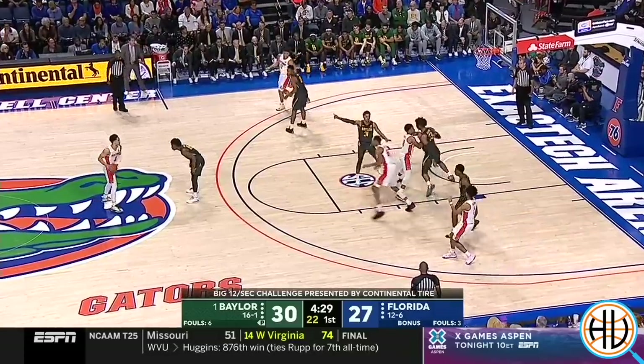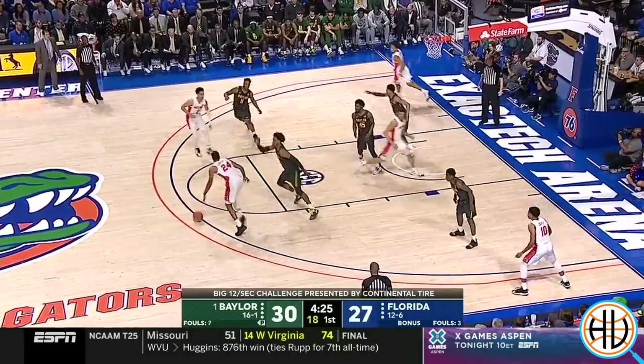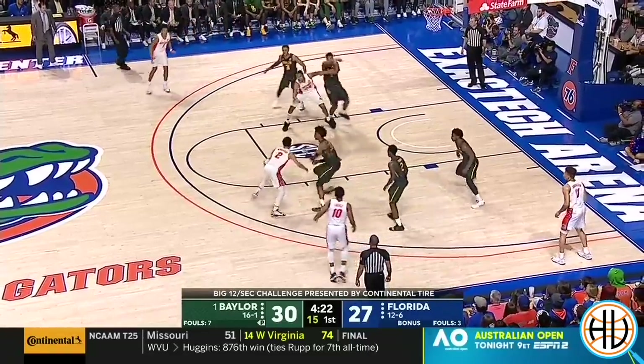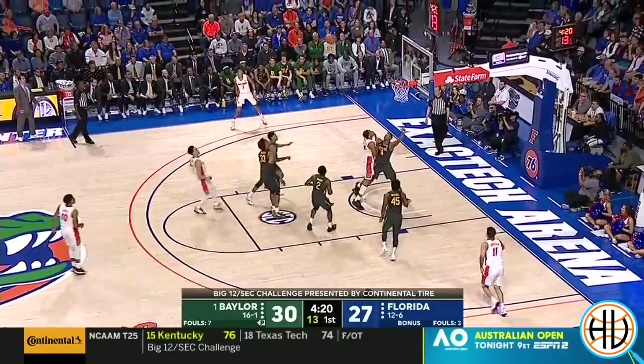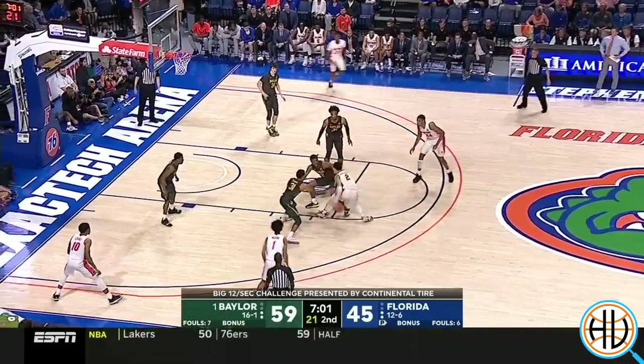Listed at 6'9", 245 pounds, Freddy Gillespie is one of the more versatile defenders in the country for his size. When he's playing the 5, he can switch out onto guards, keep them in front, and force difficult shots over his length.